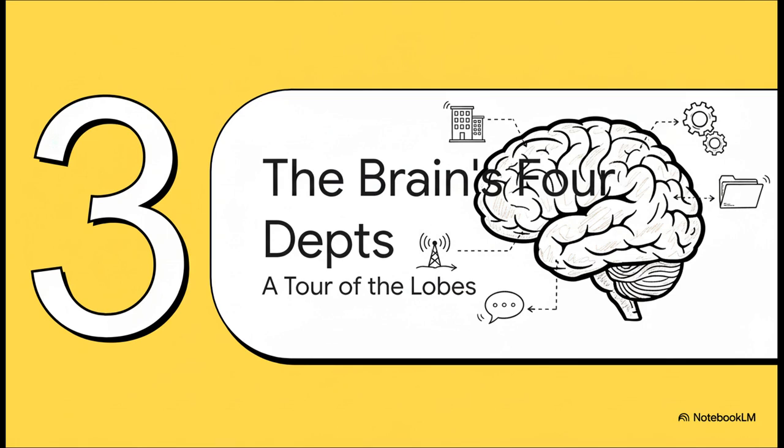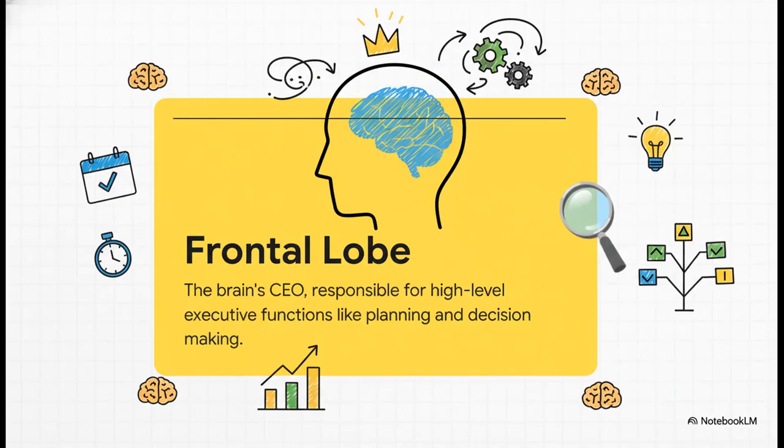Let's zoom in on the biggest part of the brain, the cerebrum, and its four major departments, or what we call lobes. Think of each one as a specialized division in a huge, highly efficient corporation. Our first stop, right behind your forehead, is the frontal lobe. This is, without a doubt, the CEO of your brain.